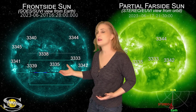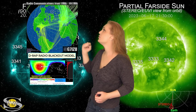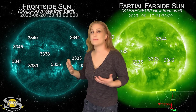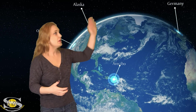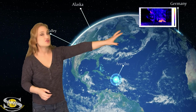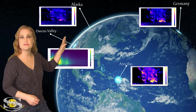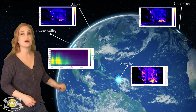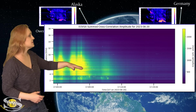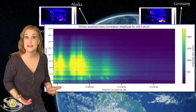This caused an R3 level radio blackout on Earth's dayside. Not only did it affect all of the amateur radio operators, but we had big radio bursts associated with it as well. We can actually see from Germany to Arecibo to Alaska, even at Owens Valley, California, we saw the big radio bursts. In fact, at Owens Valley you can see that radio burst goes up to 12 gigahertz, if not 14 gigahertz.